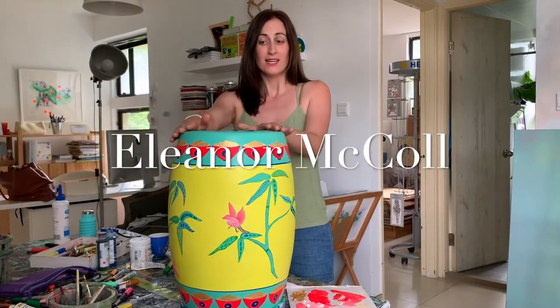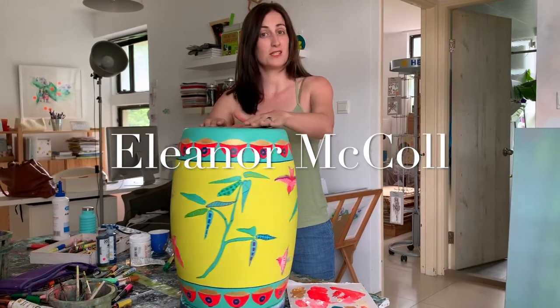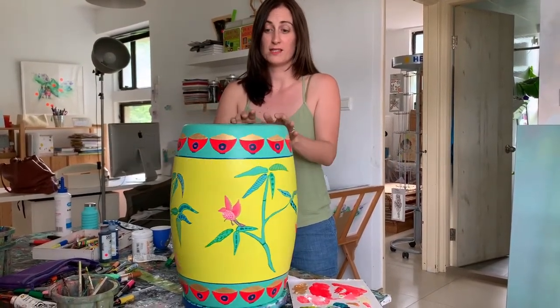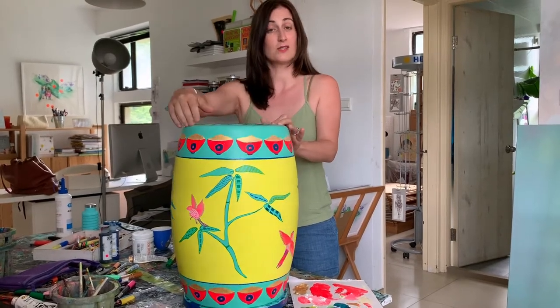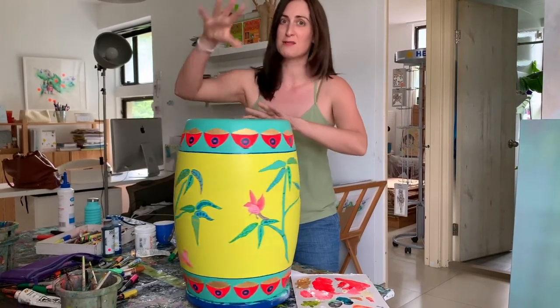Here is my stool for Indigo Living. Indigo Living, the furniture company, are celebrating their 40-year anniversary. So together with Sovereign Art Foundation, they're doing a project. They've asked different artists to design a stool, a Chinese stool. So here is my China-inspired stool, Hong Kong China-inspired stool.